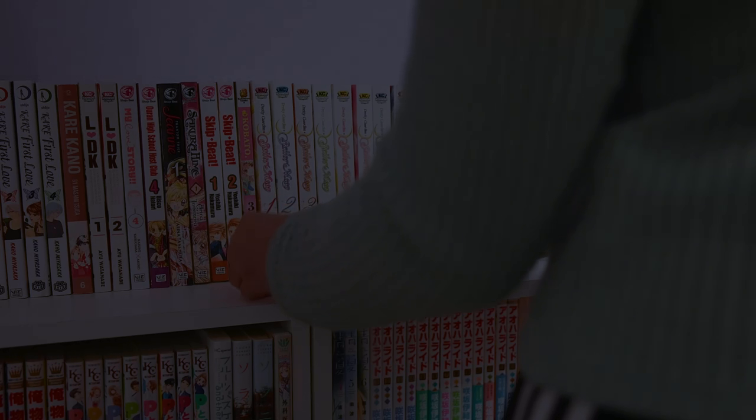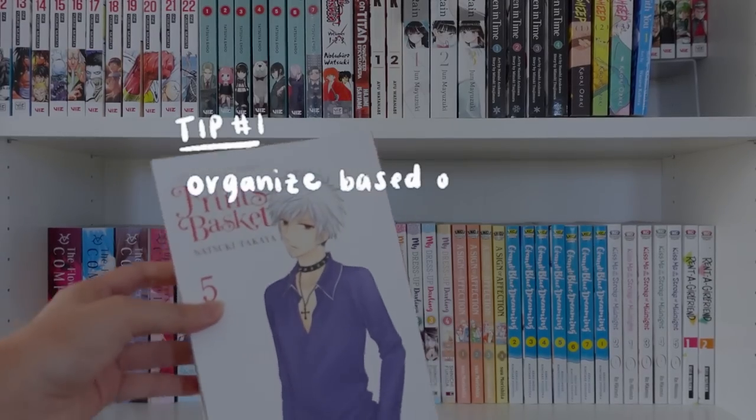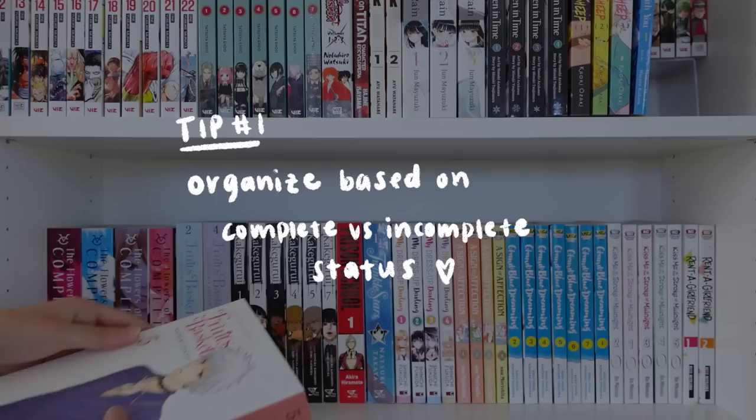So let's jump right in with our first tip. My first tip is to organize your shelf based off of completed versus incomplete status of your series.